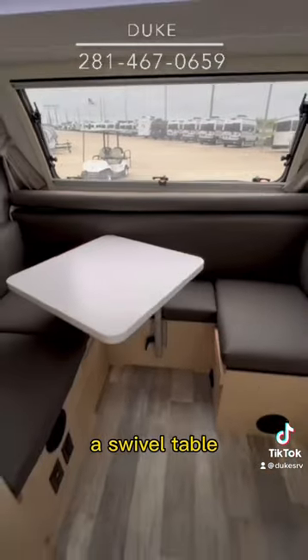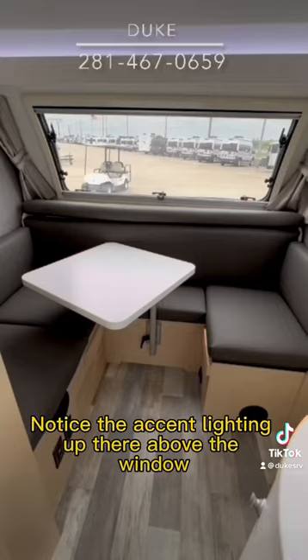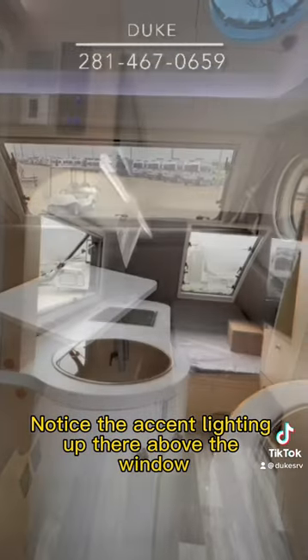There's a swivel table, and this dinette makes it into a bed where someone can sleep comfortably. There's also accent lighting up there above the window.